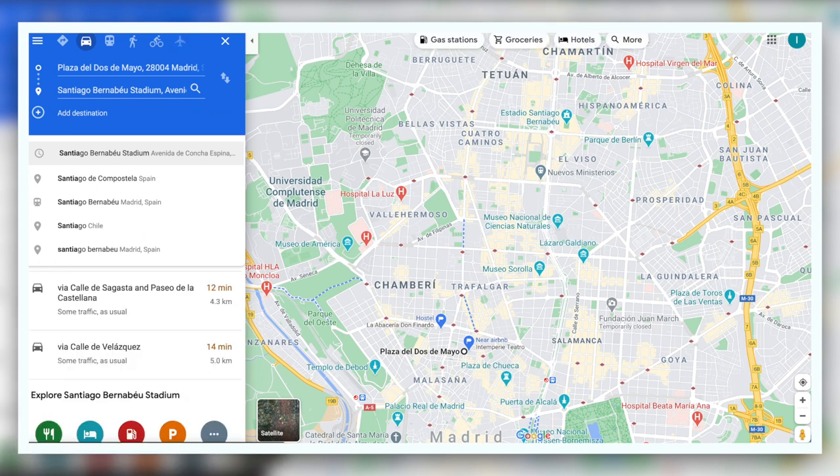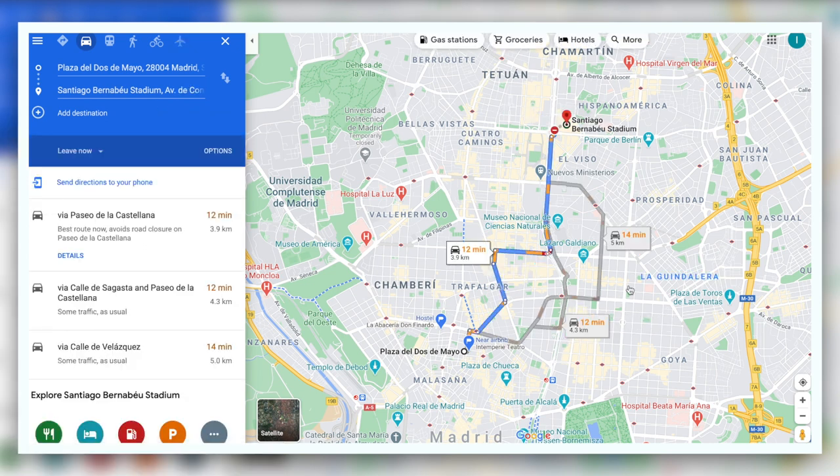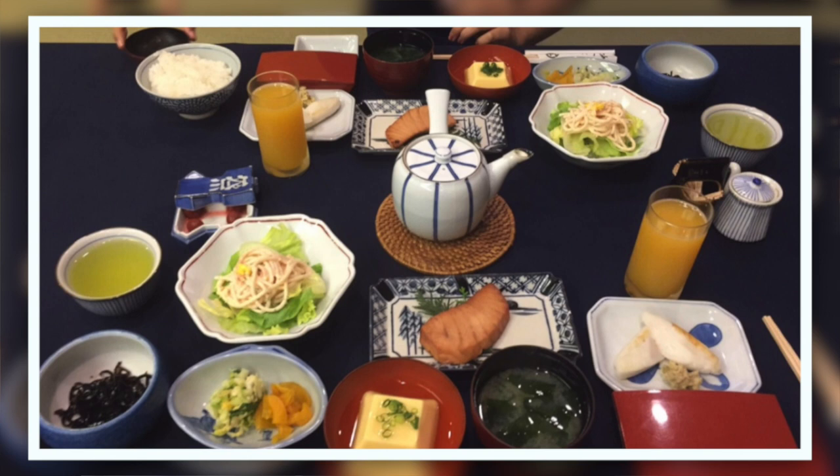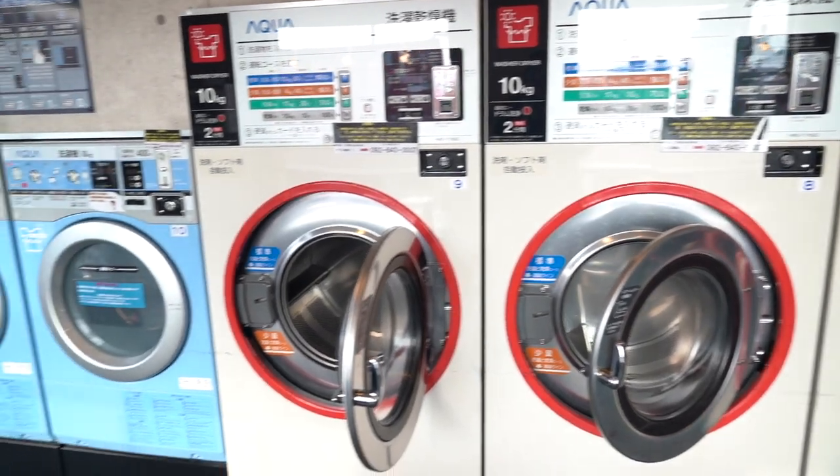If you do choose to stay a little farther away because it's cheaper, just consider the time it will take you to transport to the places you want to go. We usually use Google Maps to check how far away something is to get a better idea. As you're choosing your accommodation, make sure that it fits your needs.